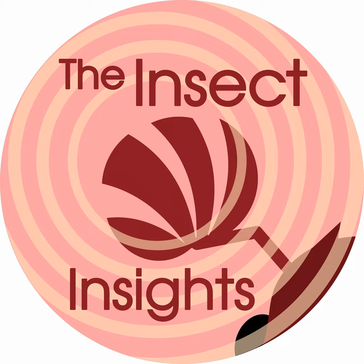Hi and welcome to Insect Insights, chill insect stories to relax and wander, available wherever podcasts are. If you like this podcast, you can subscribe, leave a review, and even an insect question. I am Max, your host, and I hope you are ready to dive into insect knowledge for another insight.